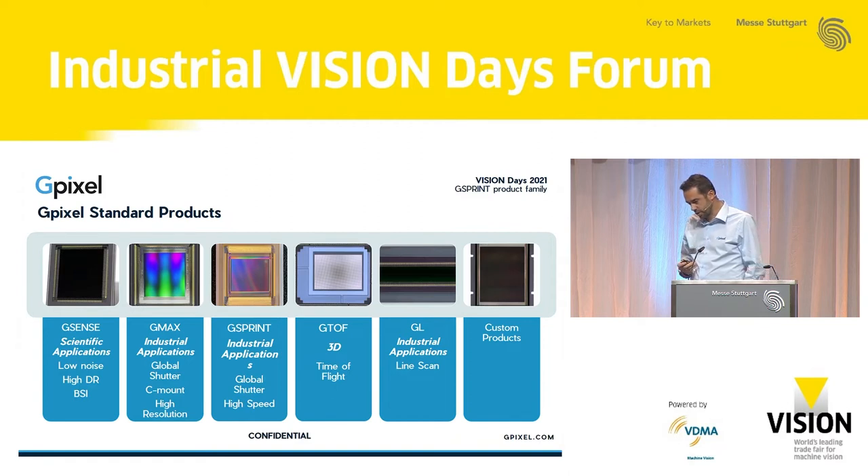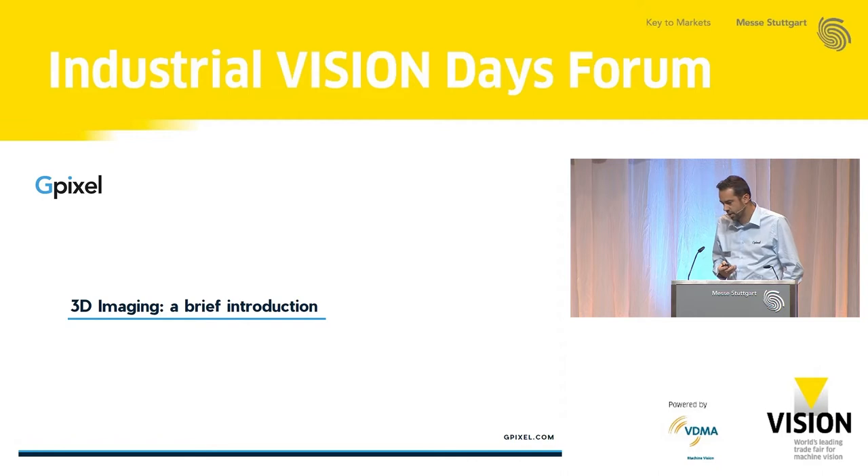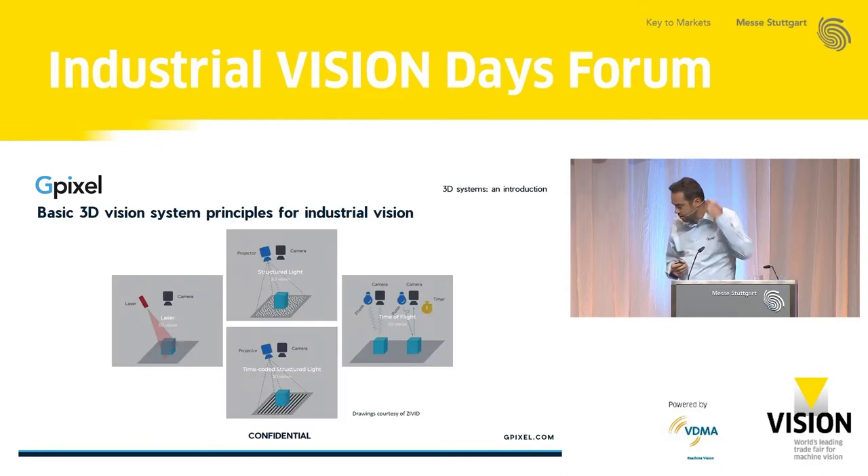I'll talk a little bit about 3D imaging. I found some nice pictures from Zivid, actually, on the web, just to explain the different techniques. In short, you have laser triangulation, structured light with different illumination techniques, and then time of flight. I did not include stereo vision in this presentation, but that's obviously also a way to do 3D.